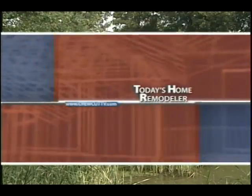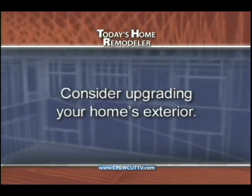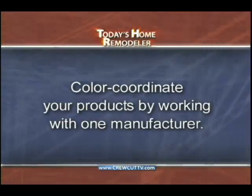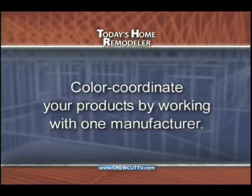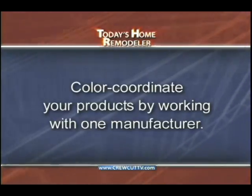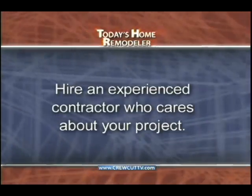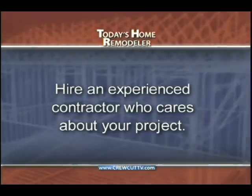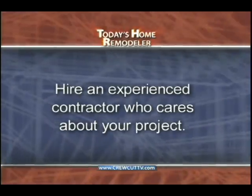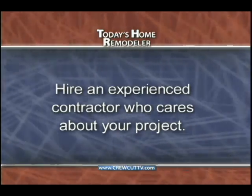Here are some key points to help summarize today's show: If your home's exterior is looking tired and worn out, consider a facelift using new siding, soffit, fascia, trim, gutters, and downspouts. A good place to start the process is on the internet, where you can visit various manufacturers' websites to learn about all the different options and find a company like Edco Products that color-coordinates all their products so you get a superior-looking end result. Regardless of the siding products you select, be sure to work with an experienced contractor who genuinely cares about your project — after all, if you invest in quality products and have them properly installed, they should last for the life of your home, allowing you the opportunity to enjoy your free time.